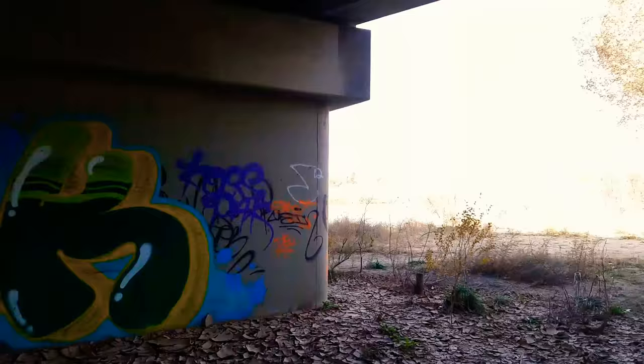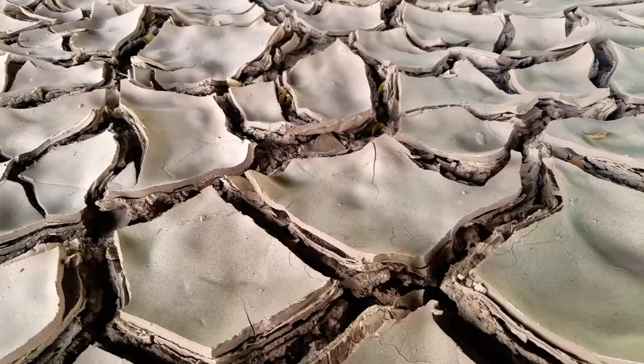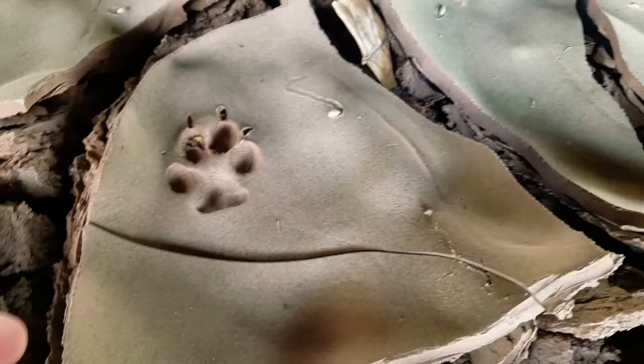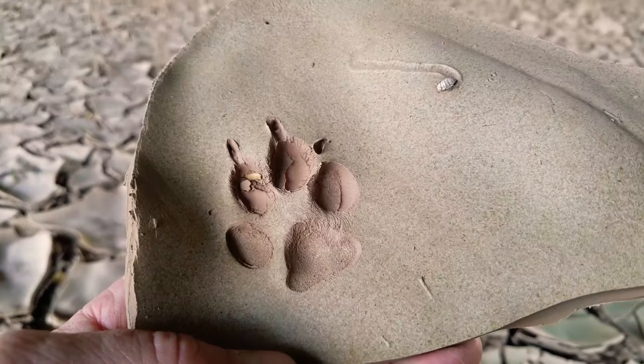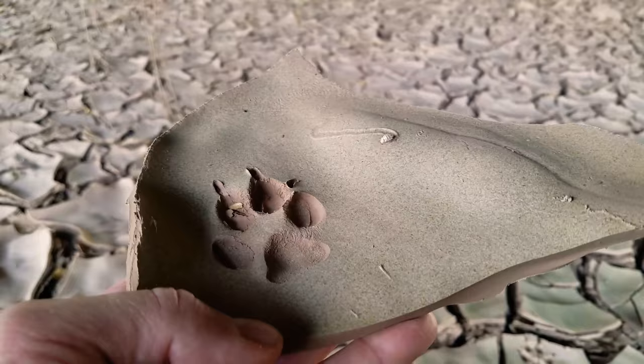It feels like I'm walking on pottery. We're almost to the river finally — it's right there. Meanwhile, I'd like to show you something else. All this dried up mud, and you can see a critter walked through here not long ago. It's almost like a piece of pottery — solidified. And that is how fossils begin, right there. It starts in mud and turns into stone over time. I think that's pretty cool.